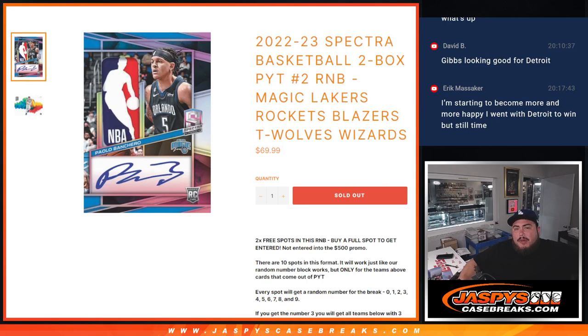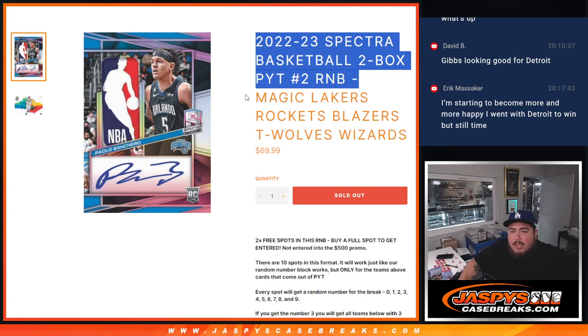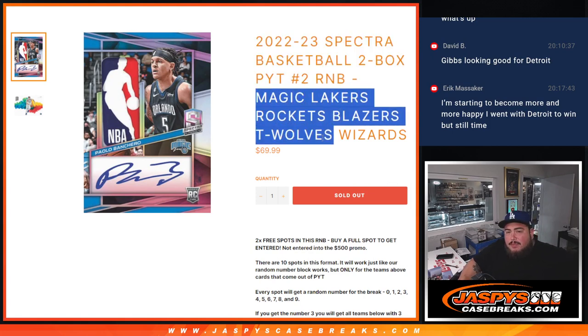What's up everybody, Jason here from JaxB'sCaseBreaks.com. We're doing a 22-23 Spectra Basketball 2-Box Picker Team R&B for the remaining 6 teams: the Magic, the Lakers, the Rockets, Blazers, T-Wolves, and Wizards are going to get a piece of these teams.